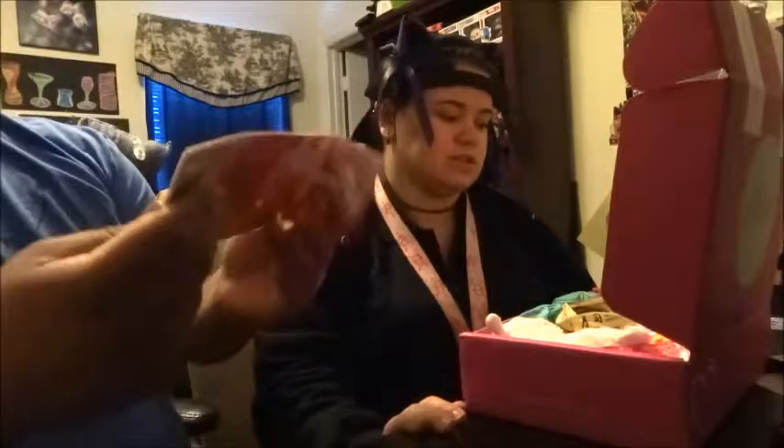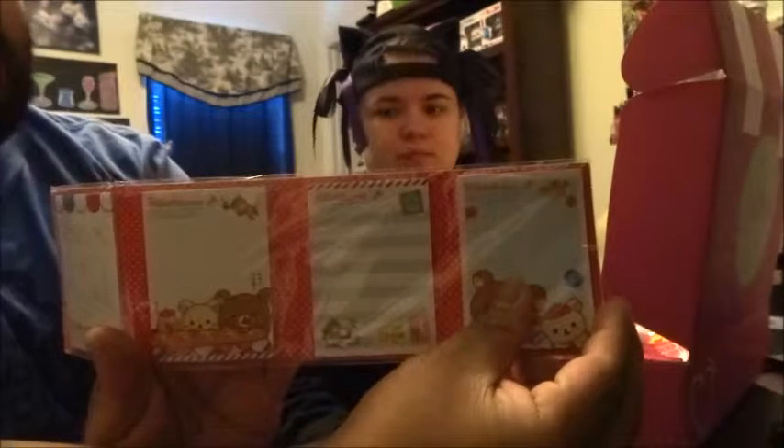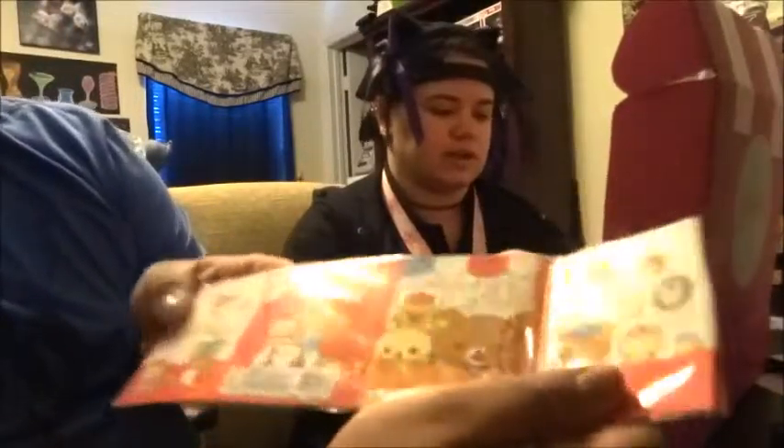The first thing looks like it's Rilakkuma Stationery — four mini notepads featuring Rilakkuma and friends enjoying snacks and traveling. I'll probably use them for school, and I think I already have one from Japan Crate too, so it's kind of neat.